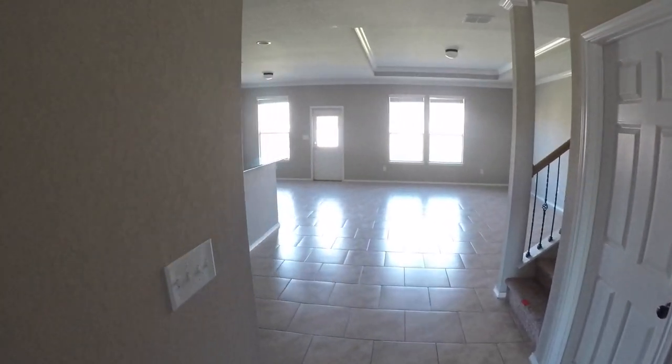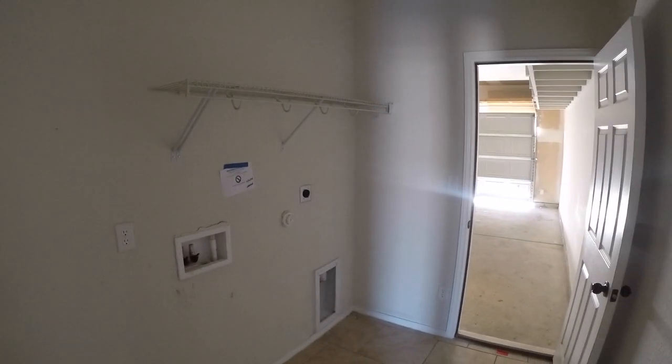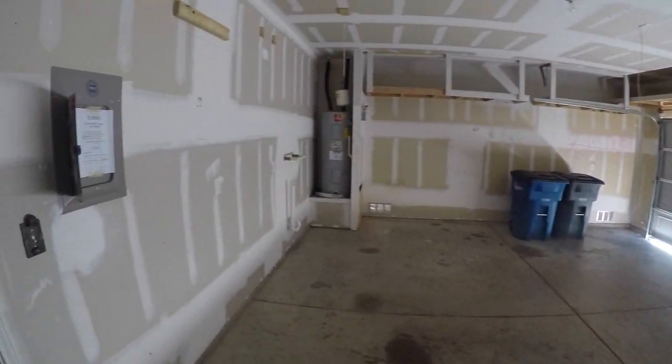Continuing in before the main living area, turning to the right, we have an indoor laundry room — washer and dryer connections are here inside, which is a nice feature. It is set up for an electric dryer only. Then we have your two-car garage — pretty standard — and it is set up to have a water softener installed if you'd like.